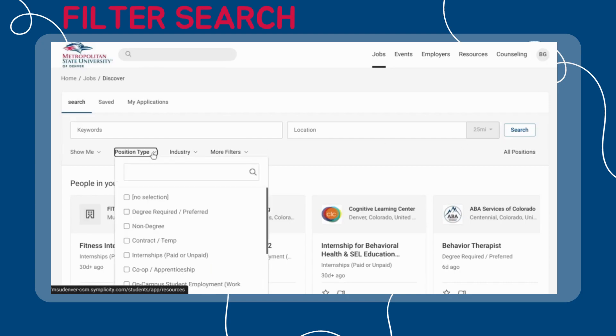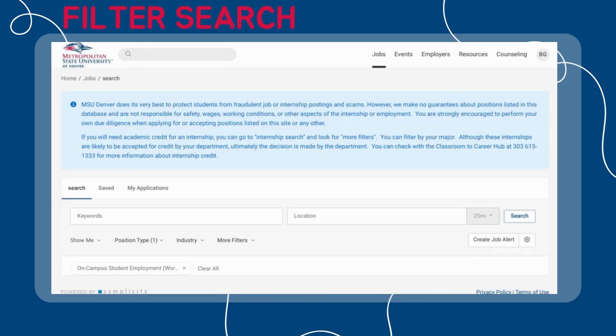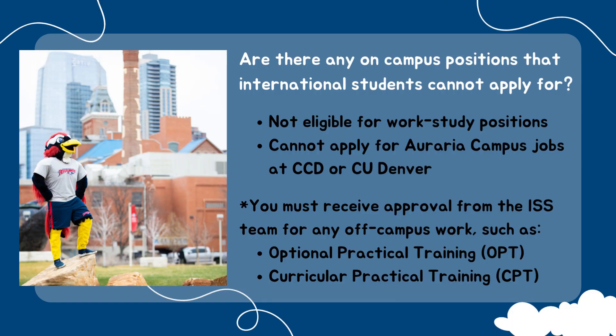You will then filter your search by clicking Position Type and then On Campus Student Employment Work Study or Hourly. Please note that the current number of positions available depends on the semester. You cannot apply for work-study positions.